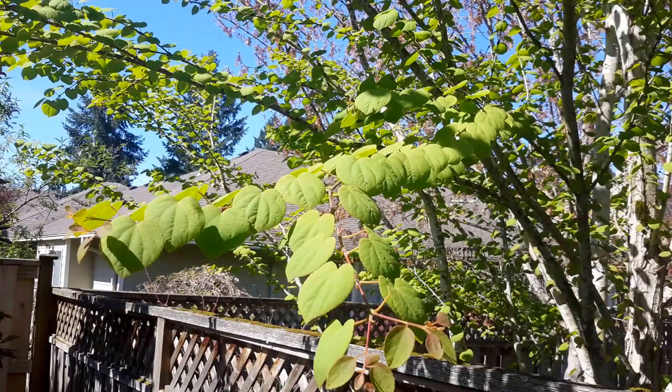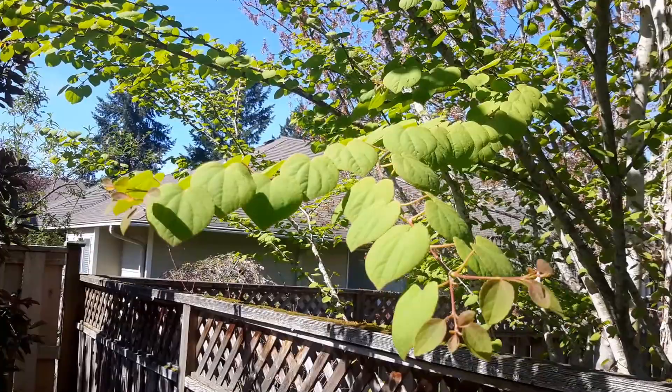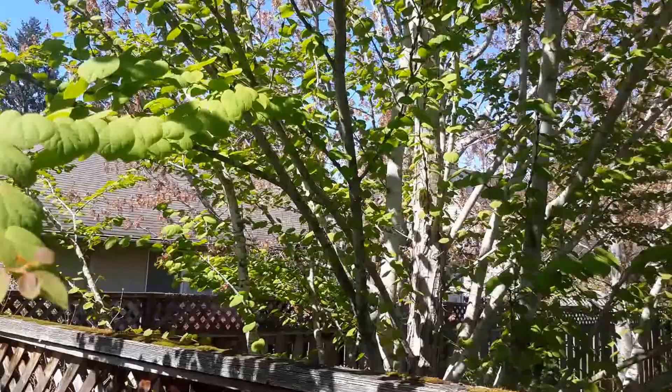The leaves look kind of like — they resemble a redbud, hence the scientific name is Cercidiphyllum. Redbud is Cercis. And it has a nice light colored bark.